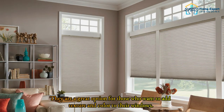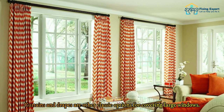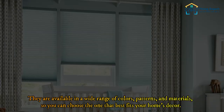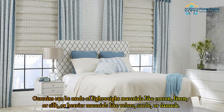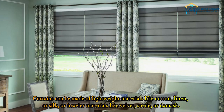Curtains and drapes are other classic options for covering large windows. They are available in a wide range of colors, patterns, and materials so you can choose the one that best fits your home's decor. Curtains can be made of lightweight materials like cotton, linen, or silk, or heavier materials like velvet, suede, or damask.